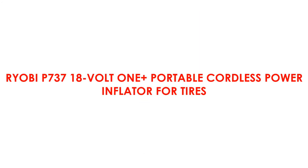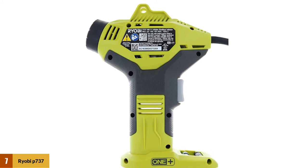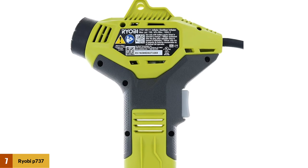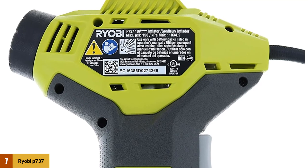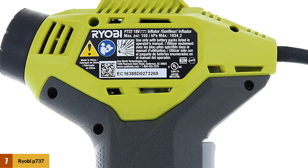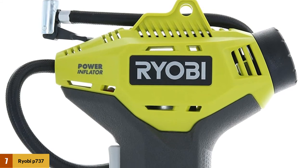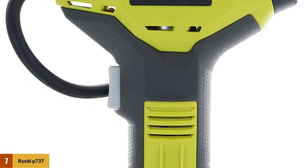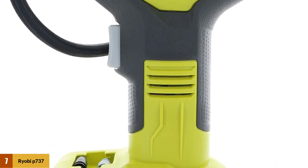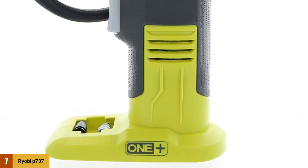At number 7: Ryobi P737 18V ONE+ Portable Cordless Power Inflator for Tires. Ryobi is a top-rated brand in the power tools industry. It delivers a battery-powered, cordless tire inflator capable of inflating tires and small inflatables from 0 to 150 psi. The cordless tool makes it easy to go from tire to tire. The attached hose measures 20 inches and can be stored on the tool itself. There's a built-in 2-inch pressure gauge for easy reading. It includes a sports equipment needle and two high-pressure nozzles, and comes with a 3-year limited warranty.